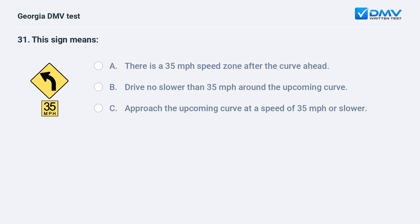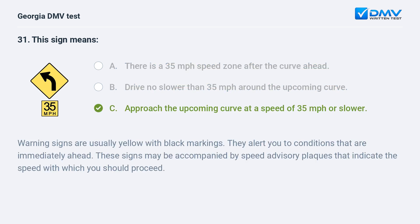This sign means: A. There is a 35 mph speed zone after the curve ahead. B. Drive no slower than 35 mph around the upcoming curve. C. Approach the upcoming curve at a speed of 35 mph or slower. Warning signs are usually yellow with black markings. They alert you to conditions that are immediately ahead. These signs may be accompanied by speed advisory plaques that indicate the speed with which you should proceed.